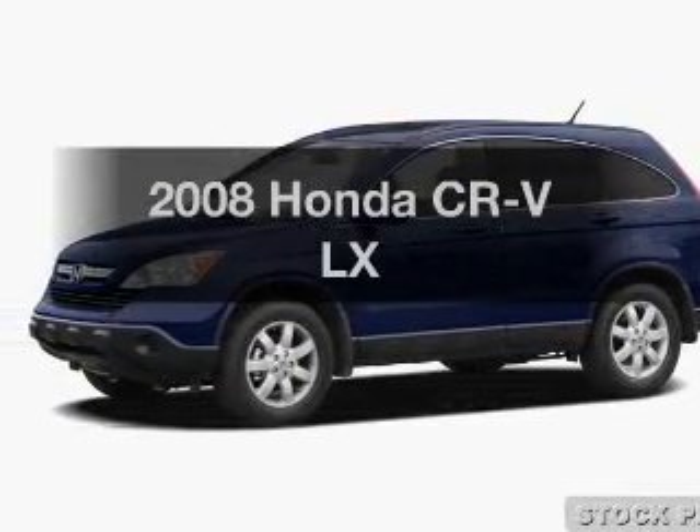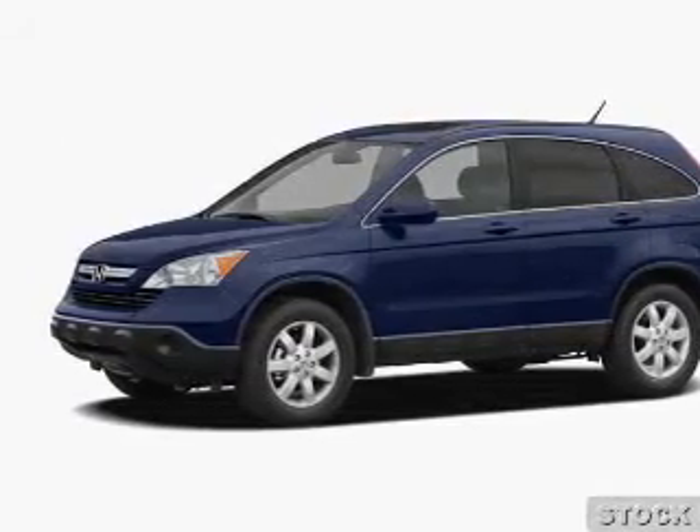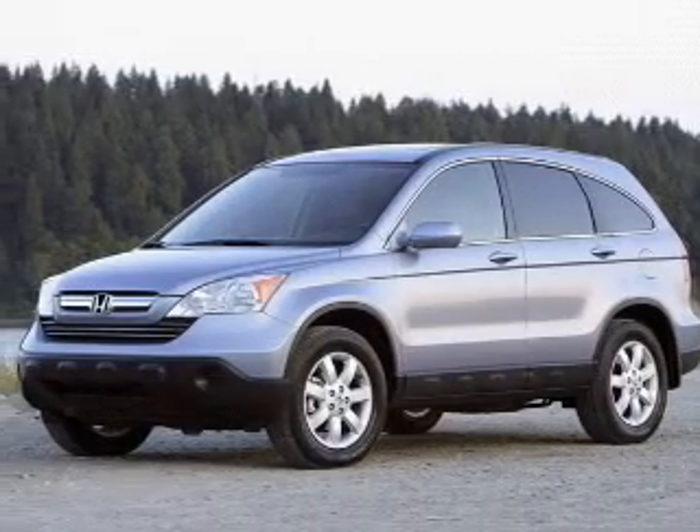Introducing the 2008 Honda CR-V. If you're looking for a first-rate auto, this one could be yours today.